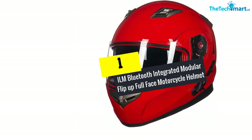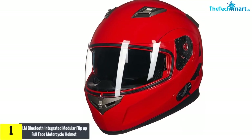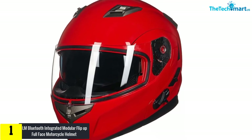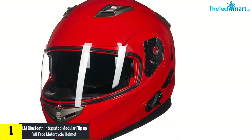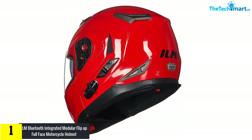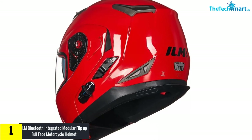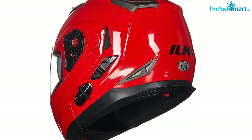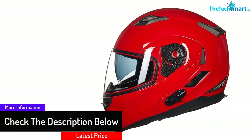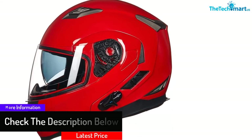And finally at number 1, we have the ILM Bluetooth Integrated Modular Flip-Up Full Face Motorcycle Helmet. ILM offers several different modular helmets, but their Bluetooth integrated version is the one that scored highest on our list. The model offers the freedom to answer calls without taking the helmet off, due to the built-in Bluetooth module. It was designed to meet or exceed ECE and DOT safety standards and it is quite comfortable. Like all other full-face modular helmets, the model has a clear visor and a sun visor.